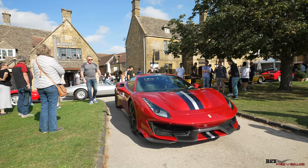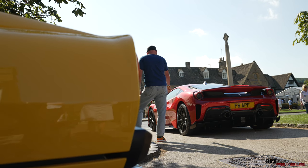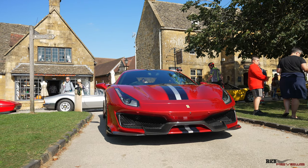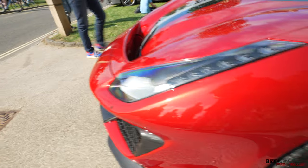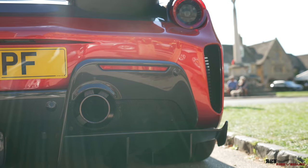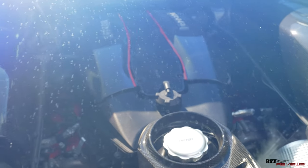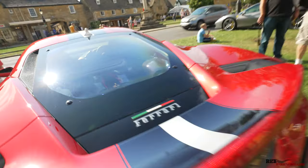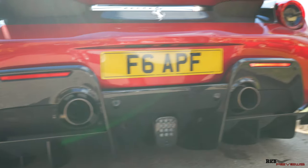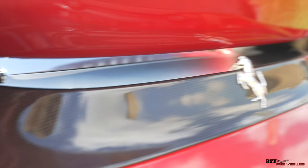Here we have a Ferrari 488 Pista - very highly specified. It's got the carbon wheels, the front diffuser section in carbon fibre, and the rear diffuser section is also in carbon fibre. The actual air intake sections for the engine - the intakes to the turbochargers - are in carbon fibre too. There's the usual carbon fibre across the engine bay, and you can see the carbon fibre rear diffuser and the rear section which used to be called the challenge section on earlier Ferraris - that rear panel is in carbon fibre too.